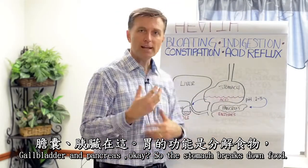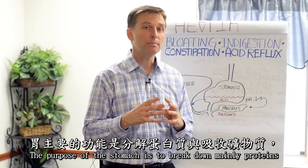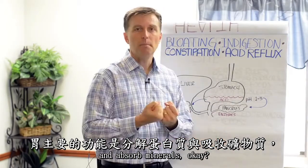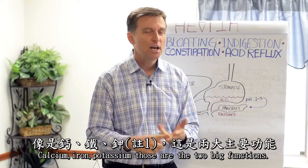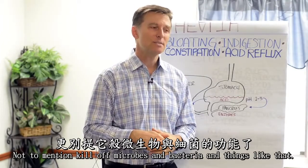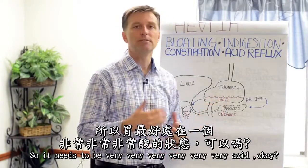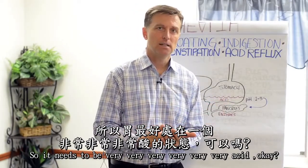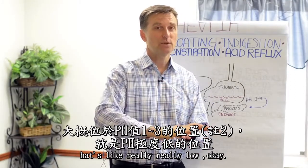The purpose of the stomach is to break down mainly proteins and absorb minerals — calcium, iron, potassium. Those are the two big functions, not to mention killing off microbes and bacteria. So it needs to be very, very acid — between one and three on the pH scale, which is really, really low.